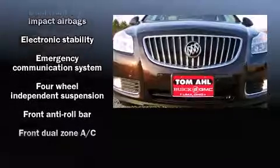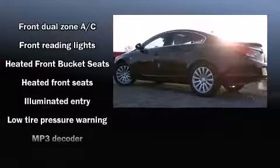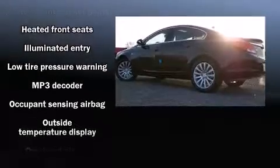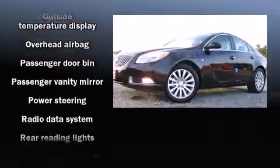Top features include front dual-zone air conditioning, leather upholstery, heated seats, fully automatic headlights, power door mirrors and heated door mirrors, and remote keyless entry.